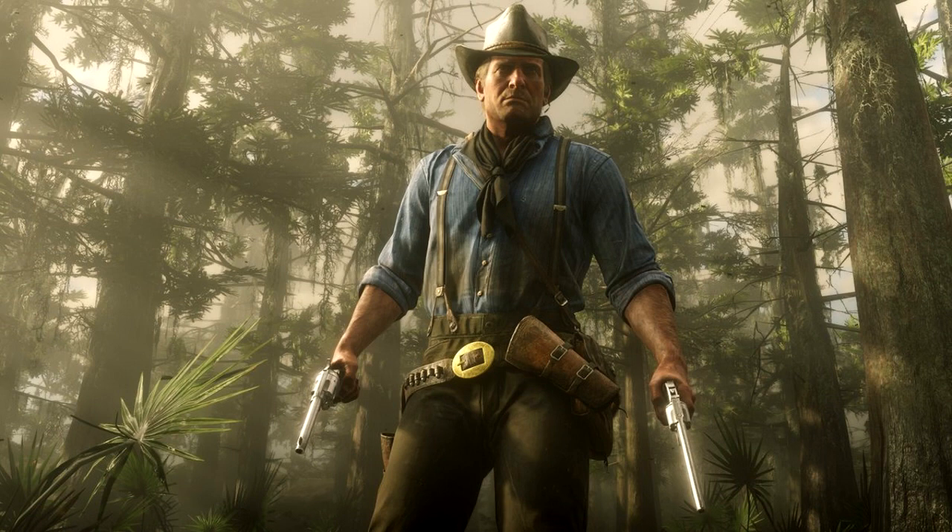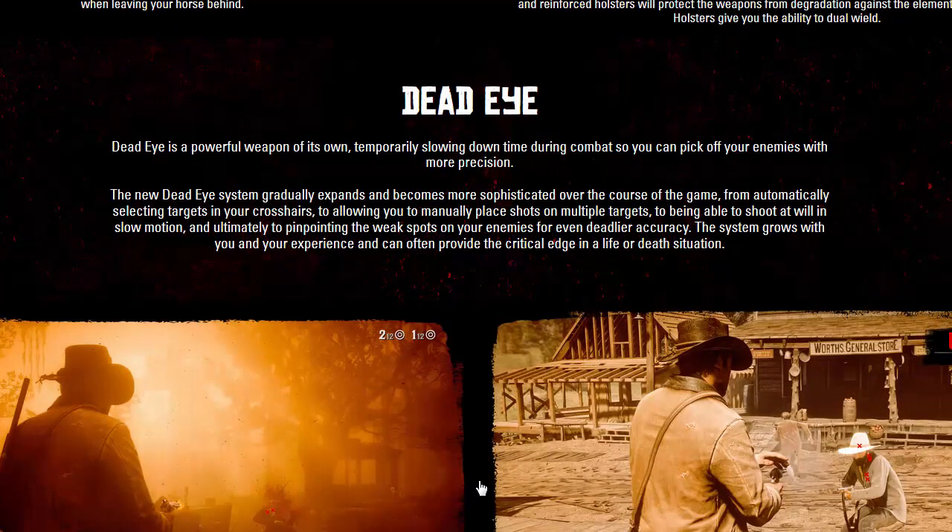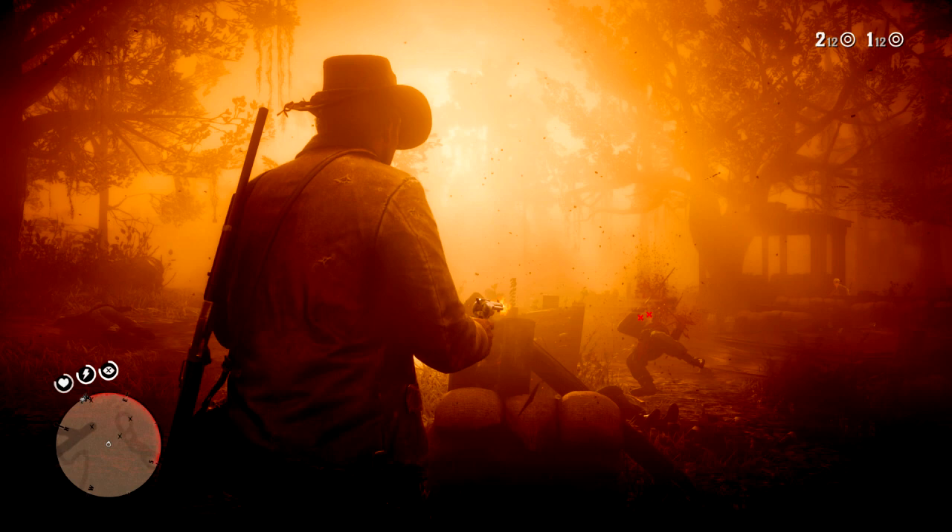Moving to Dead Eye — Dead Eye is a powerful ability of its own, temporarily slowing down time during combat so you can pick off enemies with more precision. The new Dead Eye system gradually expands and becomes more sophisticated over the course of the game — from automatically selecting targets in your crosshairs, to manually placing shots on multiple targets, to shooting at will in slow motion, and ultimately pinpointing the weak spots on your enemies for even deadlier accuracy.